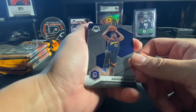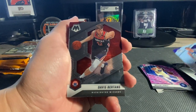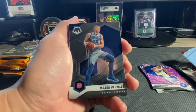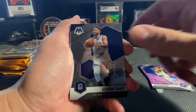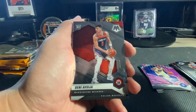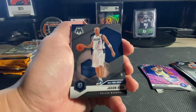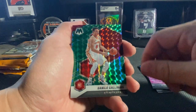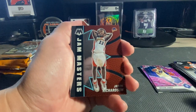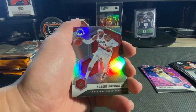Alright, so we got Andrew Wiggins, Kuzma, Bertans, Olenick, Mason Plumlee, Steph Curry, Jay Sean Tate on the NBA Debut, Deni Avdija, Jason Kidd Red Green, Gallinari, got a Jam Masters, Jason Richards, and then the silver is a Robert Covington.